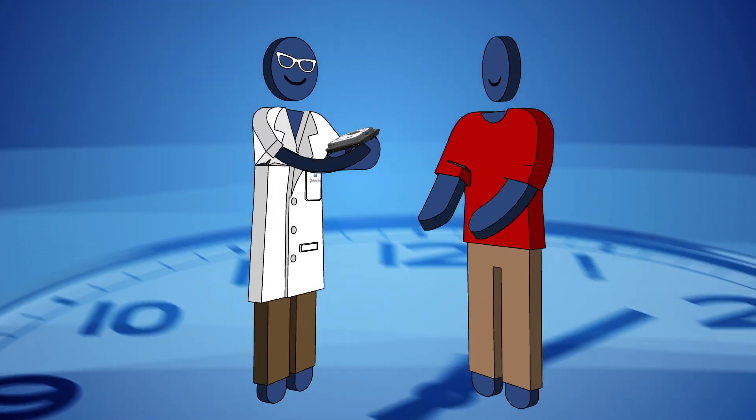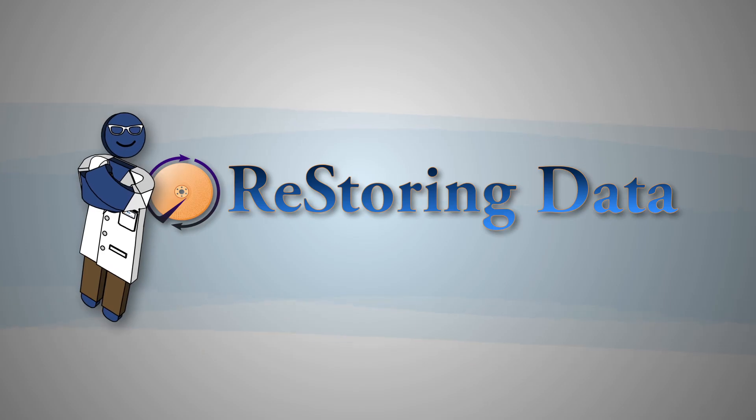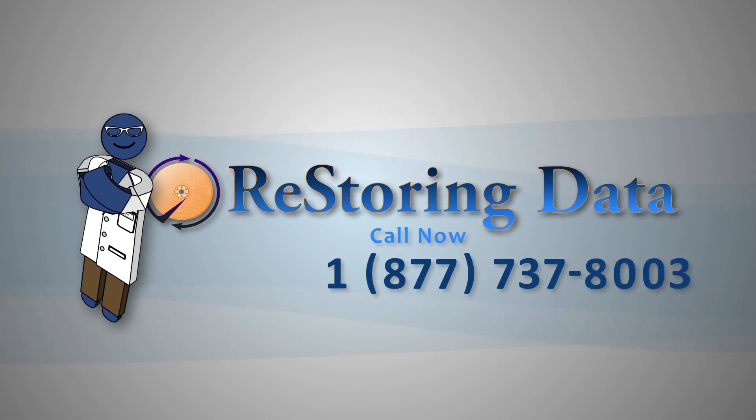In a rush? No problem. We can often return your lost media in as little as 24 hours. With Restoring Data, getting back up and running is easy. Contact us now for your no-obligation free quote. We're here to help.